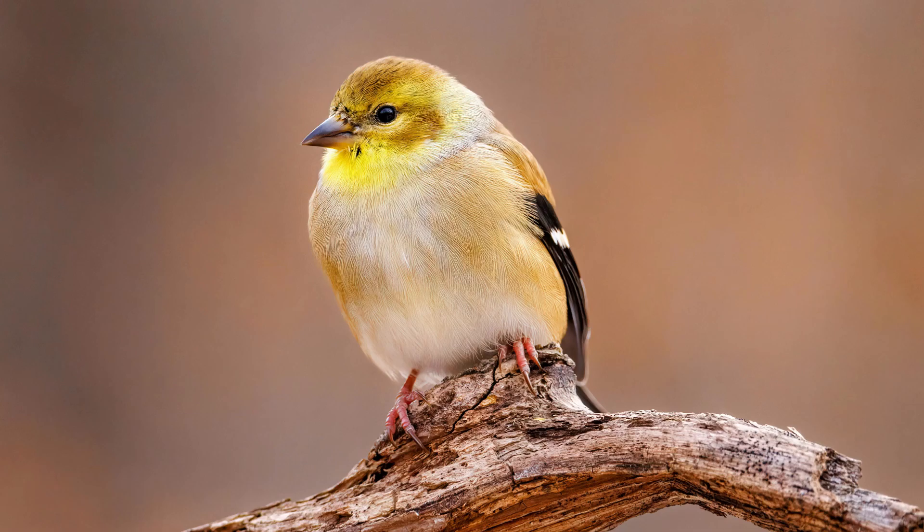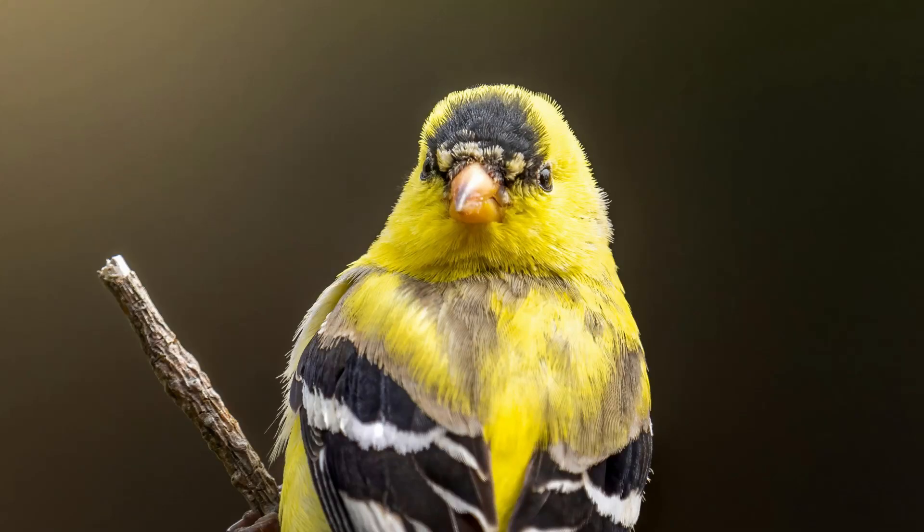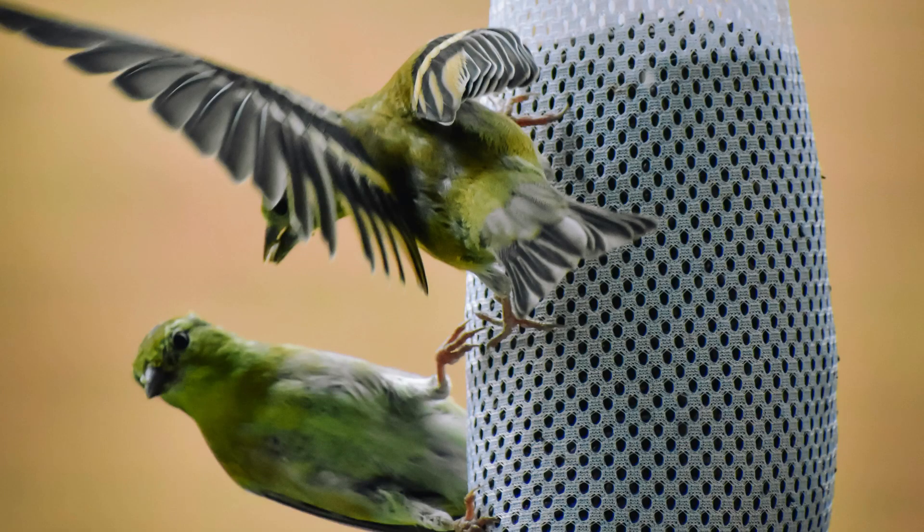So the next time you're out birdwatching, keep an eye out for the vibrant colors and cheerful song of the American Goldfinch. Happy birdwatching. Thank you for watching.